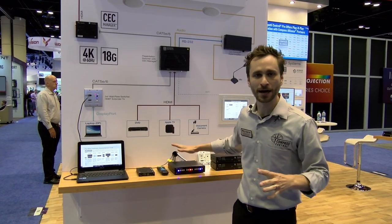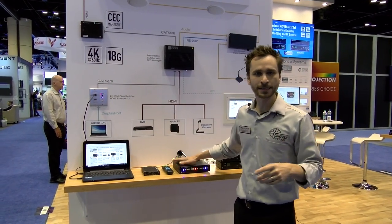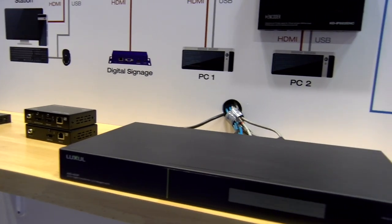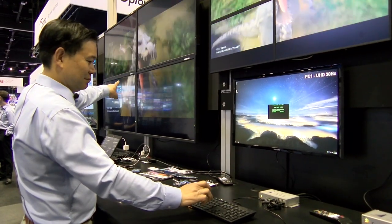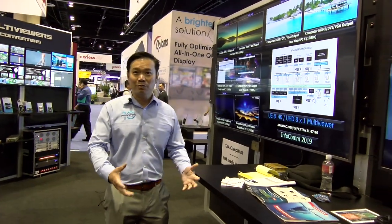We're really excited about this presentation solution system, the KD PS 42. One of the products I want to show everybody here is our KVM over IP and its monitoring system.